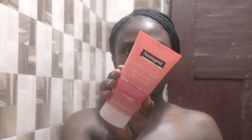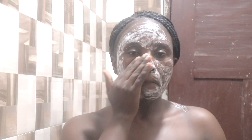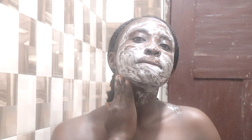Next I'll use Neutrogena Visibly Clear Scrub. This also clears oil and dirt on your face.